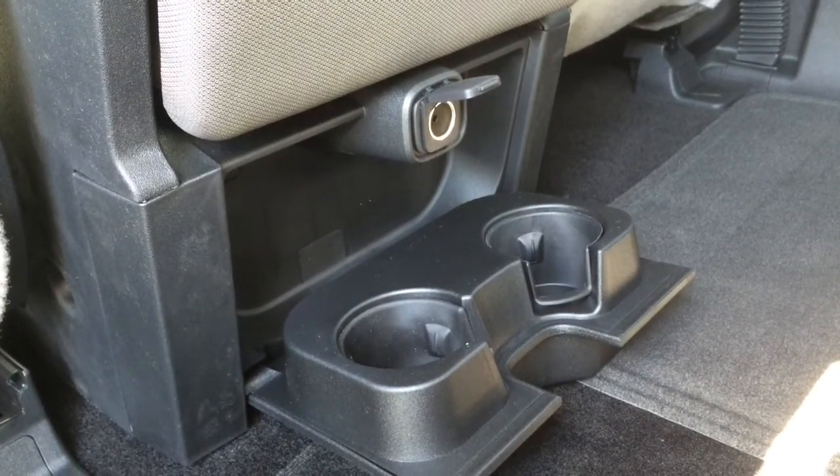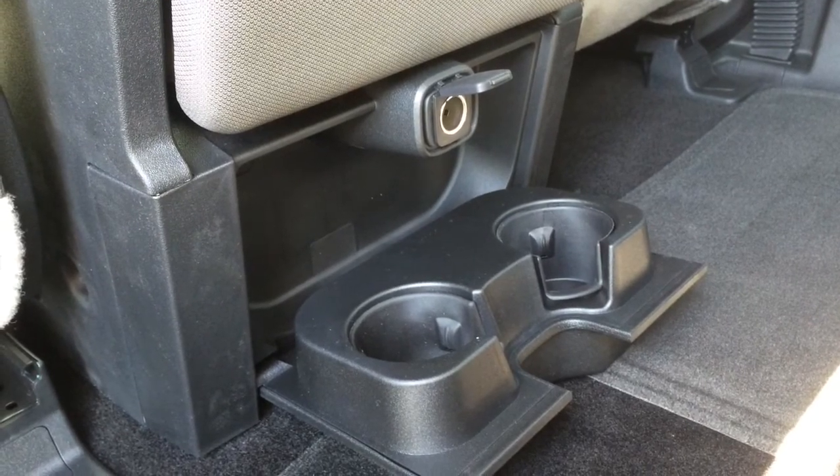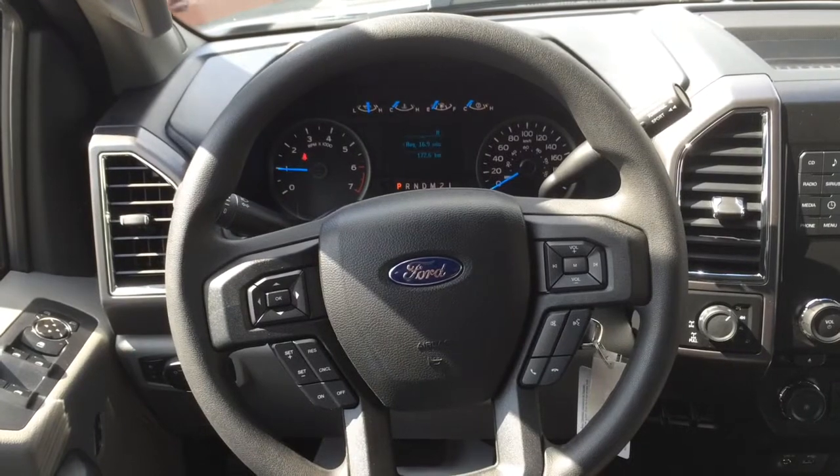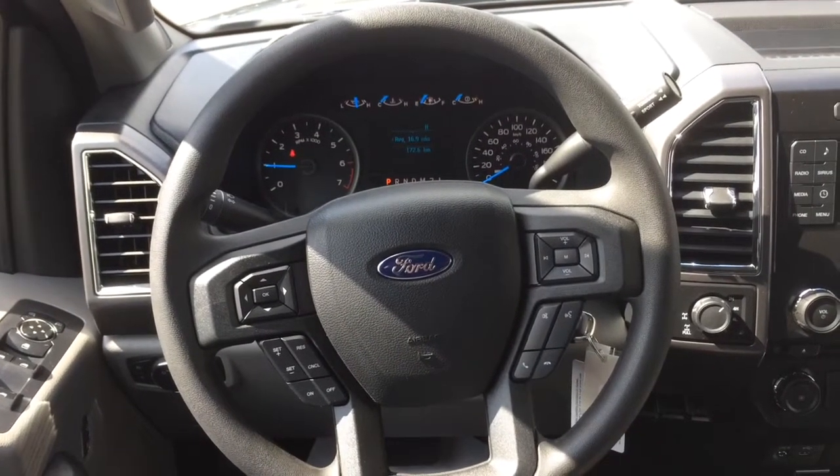The truck has everything you need: cup holders in the back, a 12-volt output — it's perfect when you want to go camping or off-roading and bring buddies along. Everybody's comfortable. Now let me show you the inside of this truck, which is just amazing.